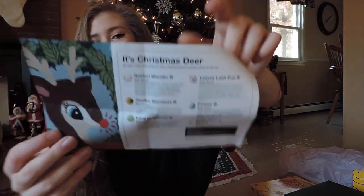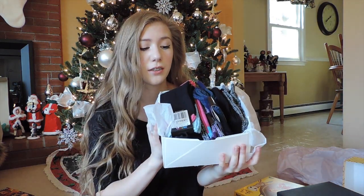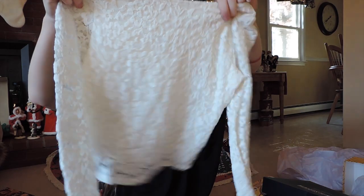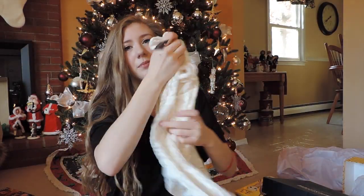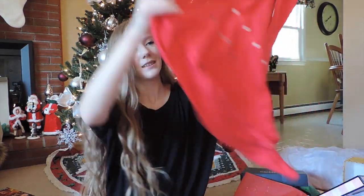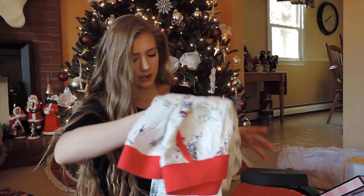Another thing my mom got me was a box full of socks — there have to be at least 30 pairs in here, not even just pink, and they're all super soft. I got this really cute shirt that I totally wish I had yesterday so I could have worn it, but I'll wear it tomorrow — it smells so good too. She also got me Victoria's Secret pajamas, which come with a little eye mask, a red shirt, and pants.